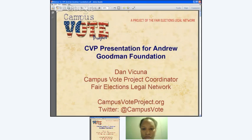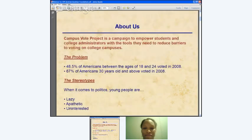Fair Elections Legal Network is an organization dedicated to reducing barriers to voting for traditionally underrepresented communities. We've been doing this work for several election cycles, and very quickly we discovered that there were particular barriers to voting and registration that really did affect college students more than other voters. As a result, we created Campus Vote Project, which is proud to be a partner of the Andrew Goodman Foundation.